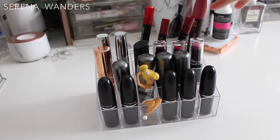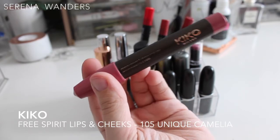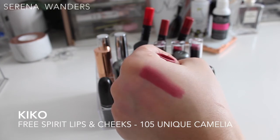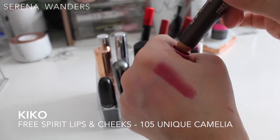Finally we get to my crayon lipsticks. The first one is by Kiko in color number 105 — it's a creamy pencil for both cheeks and lips, in a dark pinkish nude. I'm going to keep it and also try it as a blush, since I always forgot it was meant to be used for both.